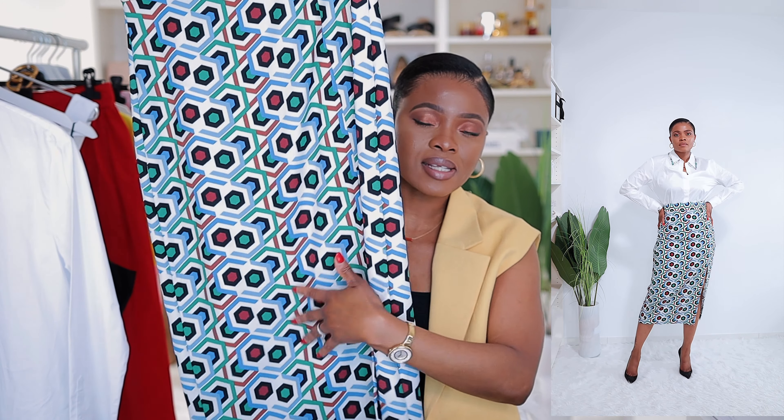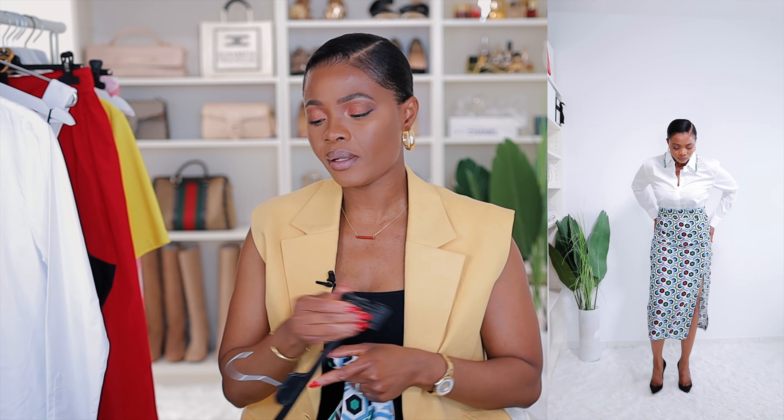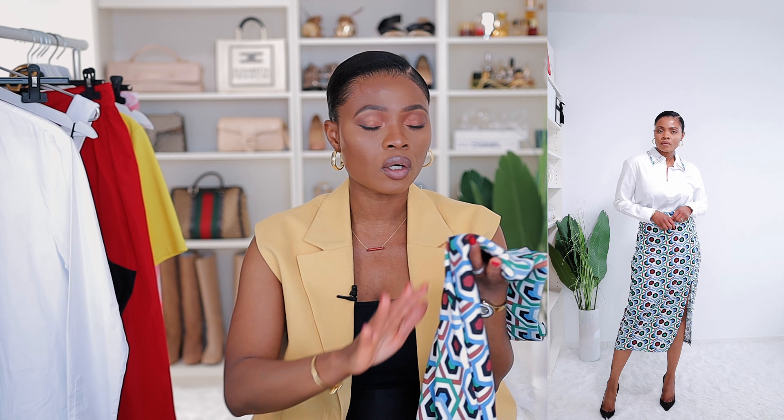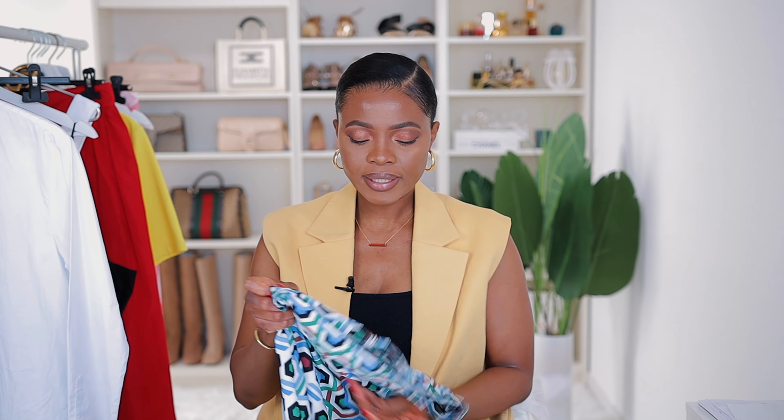In terms of texture, it's polyester and very lightweight. It has a slit at the side — not at the middle, more of a side slit — and it's not too obvious. It's a midi skirt, high-waisted, with an invisible zip at the back. It's great for the office or even a brunch date. The colors really complement a lot. I got this skirt in size M, it fits perfectly — I just need a little pinch at the waist. It retails for 45.90.